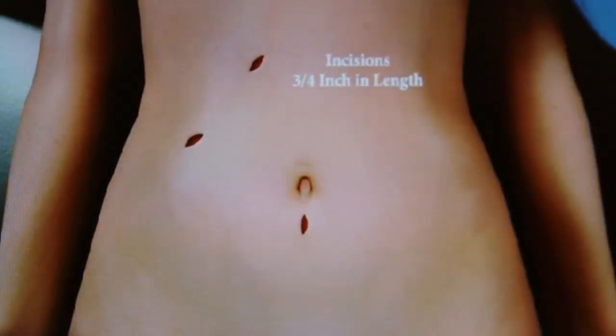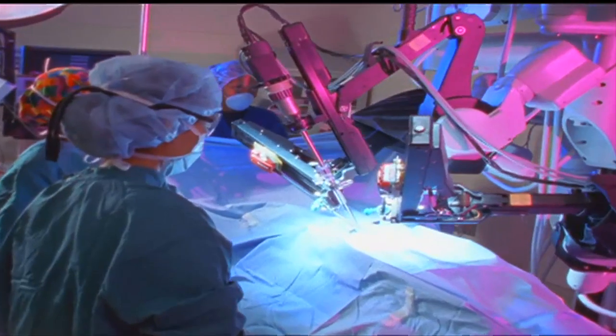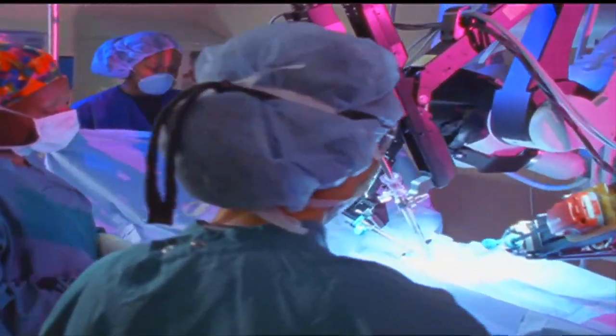They're the leaders of the pack when it comes to minimally invasive surgeries — laparoscopic and robotic — different techniques with the same benefits. There's significantly less blood loss, it's a quicker procedure, quicker recovery, less scarring, and less chance for post-operative wound complications or infections.